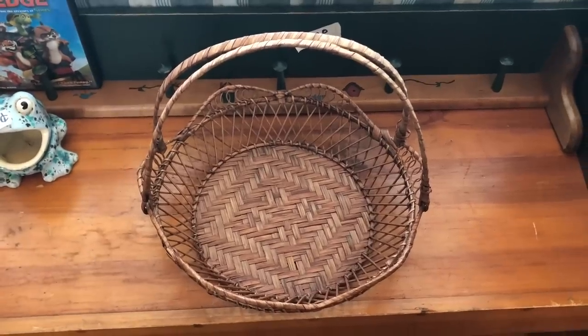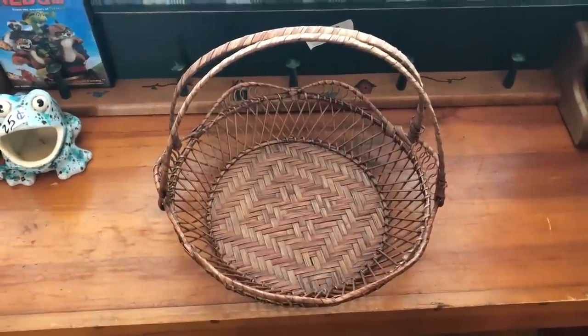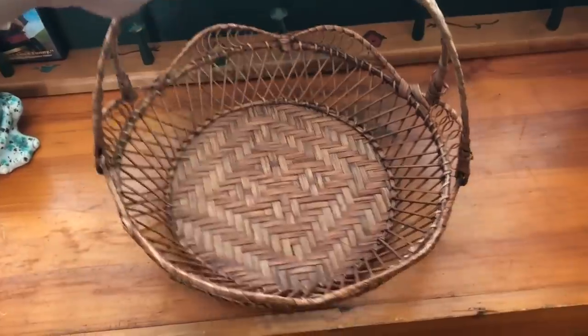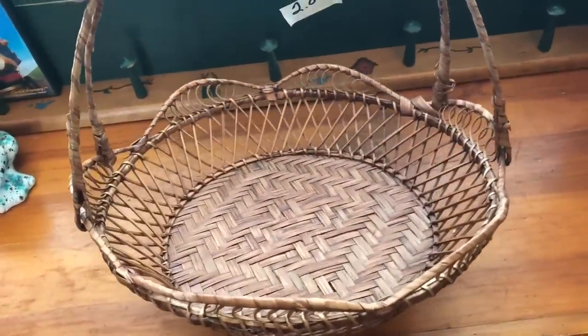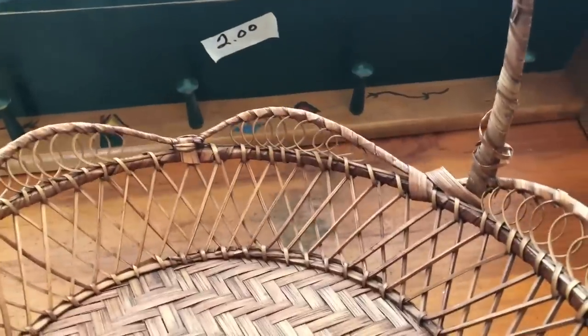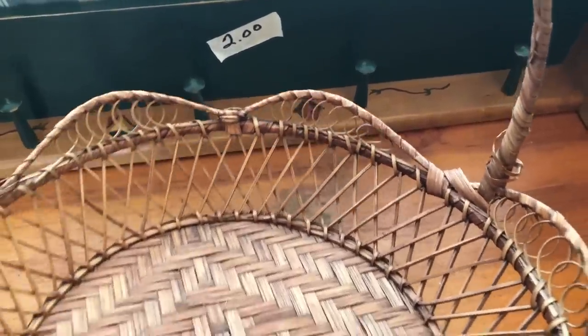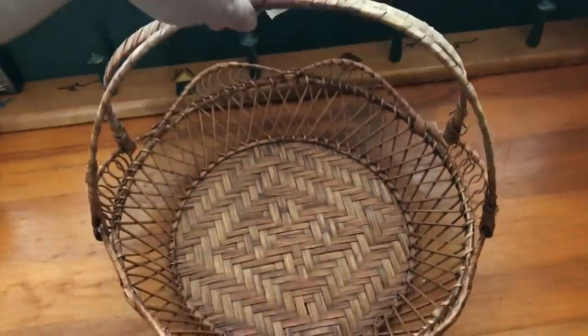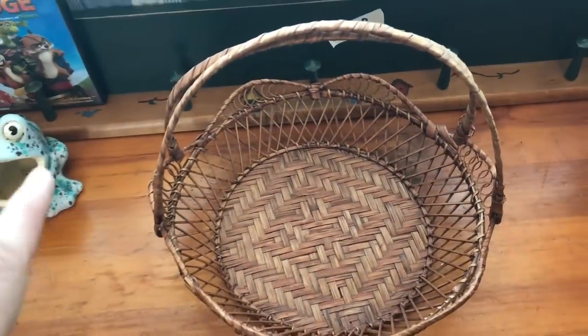Baskets sell really well in my booth, so I'm always looking for those. I thought this one was really nice — I don't really see any like this around too often. I love the detailing on it; it kind of has that curling around the loops on the edging, and it has the double handle, which is kind of interesting — you usually only see the one handle. I got that for 50 cents.